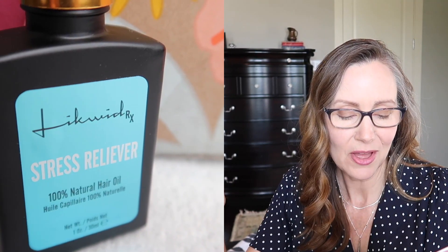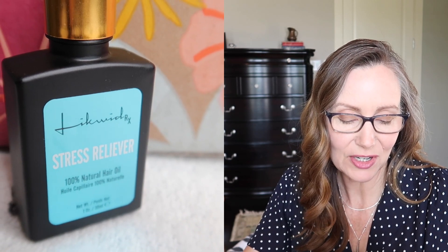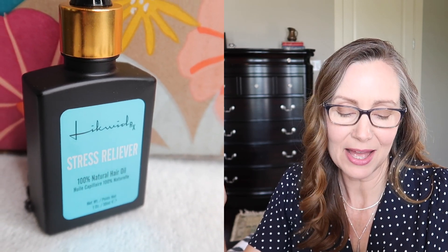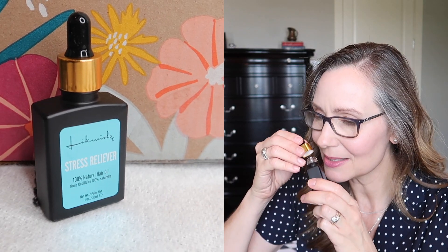Next up, I have a couple of hair products. This first one is called Liquid RX Stress Reliever 100% Natural Ayurvedic Hair Oil. Give yourself a scalp massage to relieve dry and stressed out hair while calming the mind, and this retails for $75. I opened this up and I love the way it smells — it definitely has jasmine essential oil in it. You can smell that right away, so if you're a fan of floral scents, you'll really like this. I haven't given it a try yet, but I'm definitely excited to.